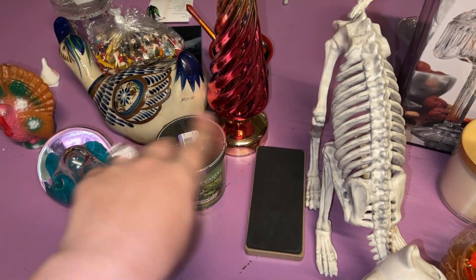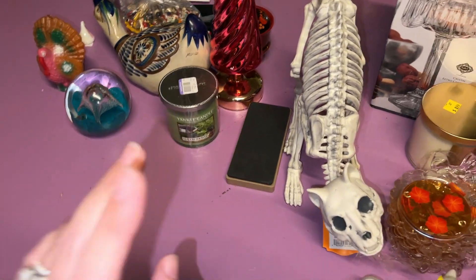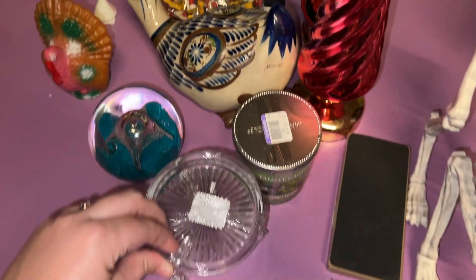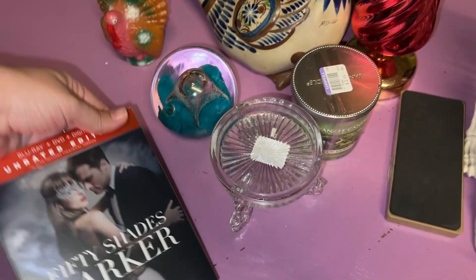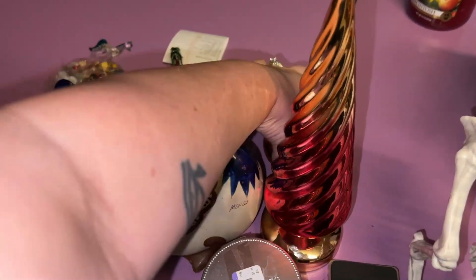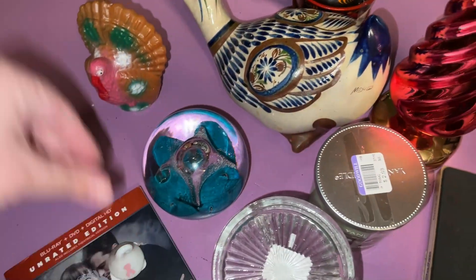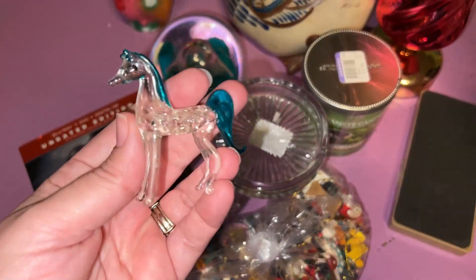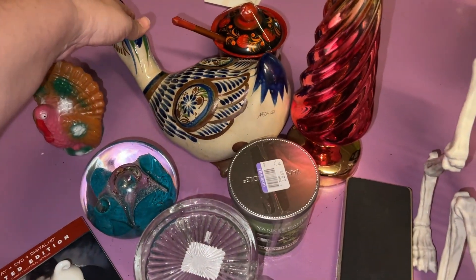Now this is the Goodwill stuff from the day before. The kids and I did stop at Goodwill and I picked up a couple of things when we went. But this is from the video that you guys saw the day before — these are all the things that we ended up getting. I just wanted to leave them out on the table so you could see. That is the fancy Goodwill stuff.